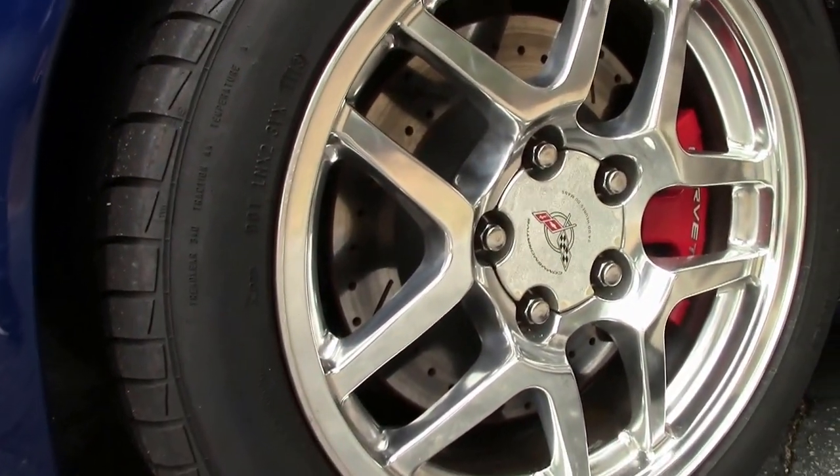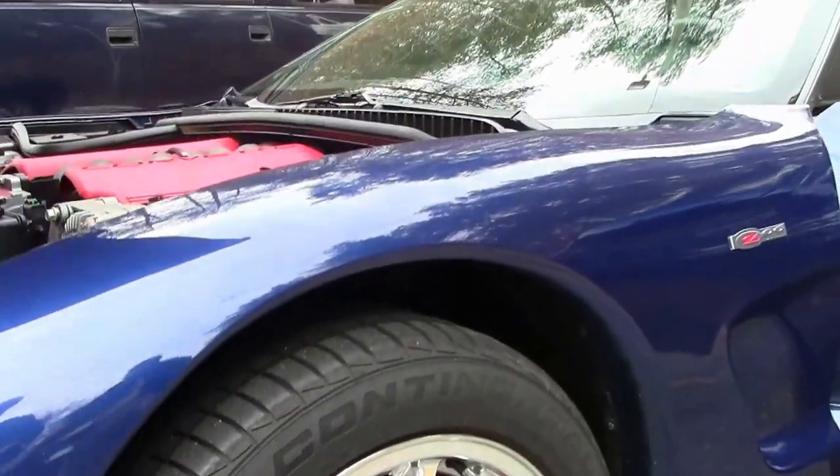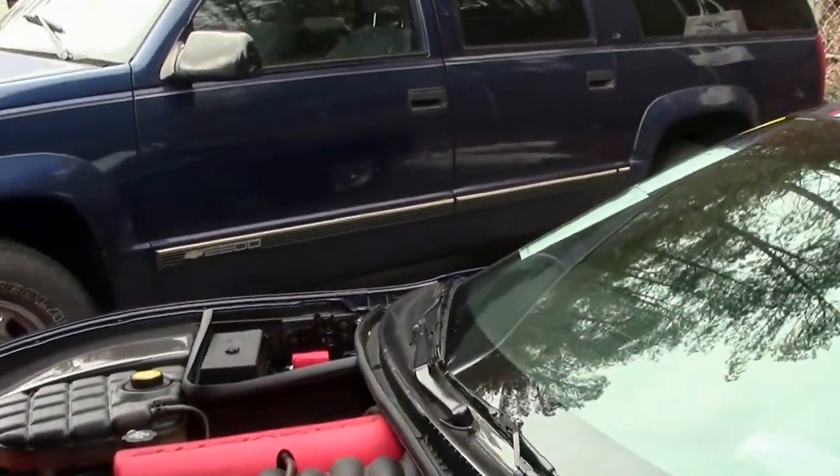The Continental tires are at 8/32nds or better, with 10/32nds being brand new.